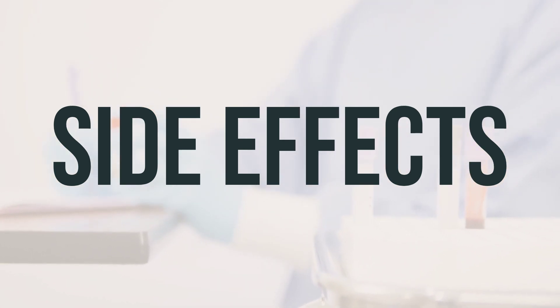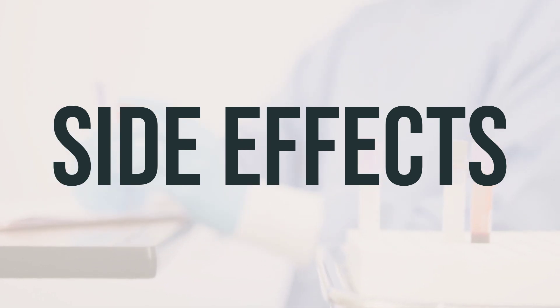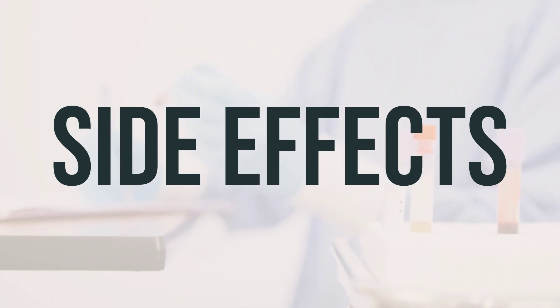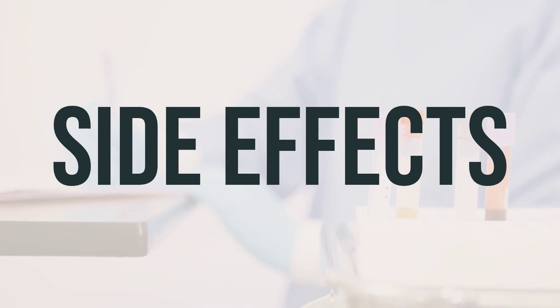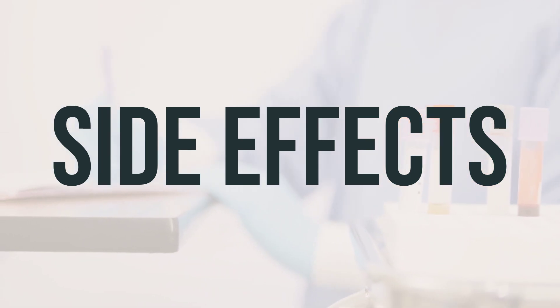It's important to remember that this medication has been prescribed because your doctor has determined that the benefits outweigh the potential risks of side effects. Many people who use this medication do not experience serious side effects. However, it's crucial to inform your doctor immediately if you experience any serious side effects, such as burning mouth or throat, sore teeth or gums, swelling inside the mouth, or increased saliva.